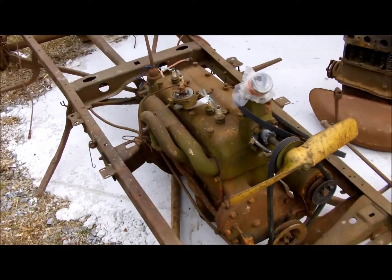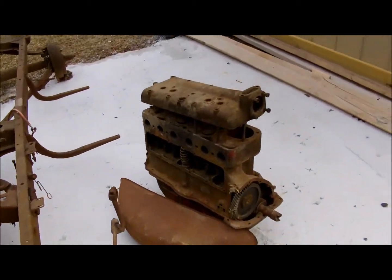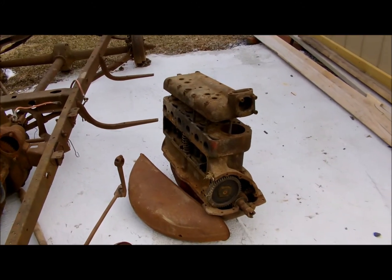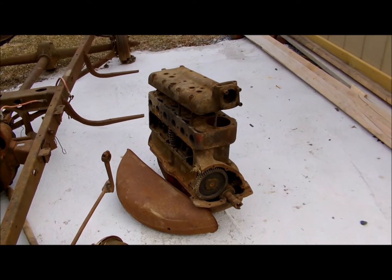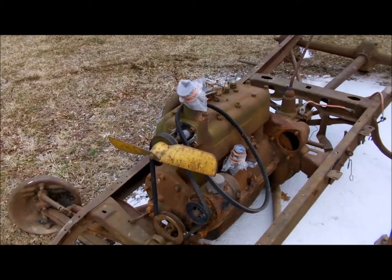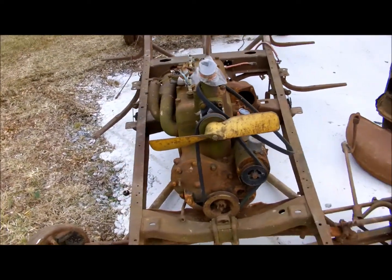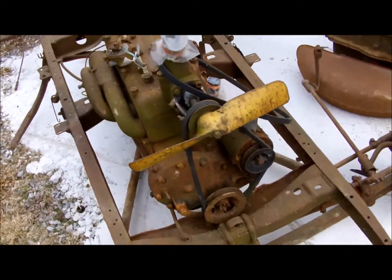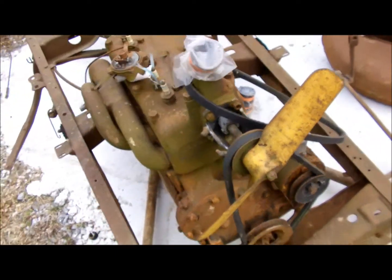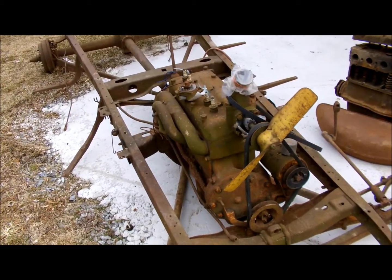Got a four-banger motor, and another four-banger taken apart. This one I don't really think there's any hope for — it's been open for a long time. The sign on the other one said it ran within the past few years, though I don't know about that either.